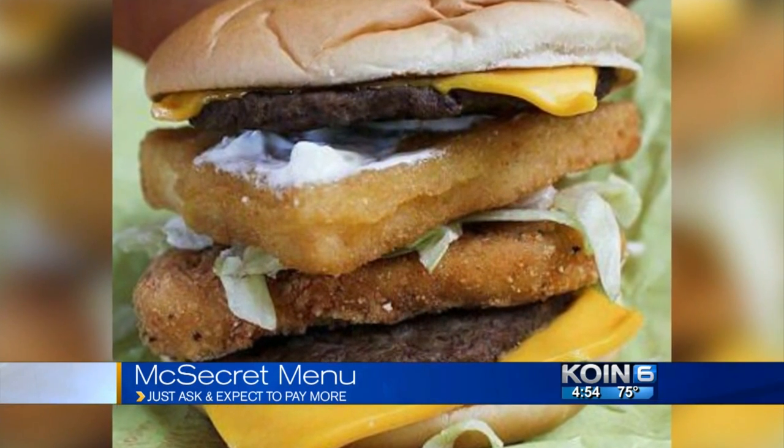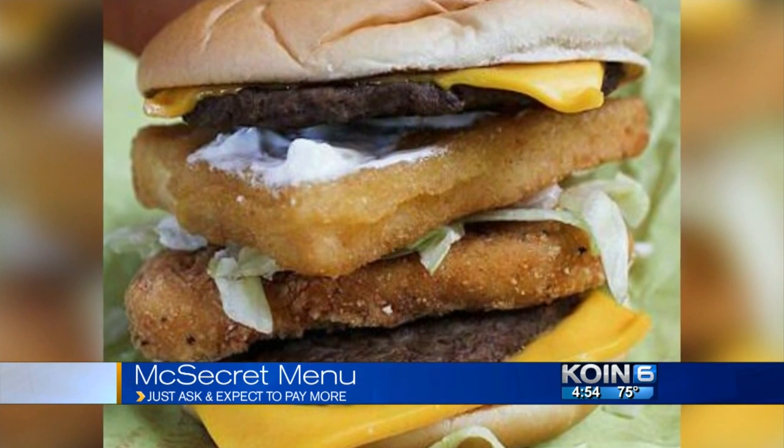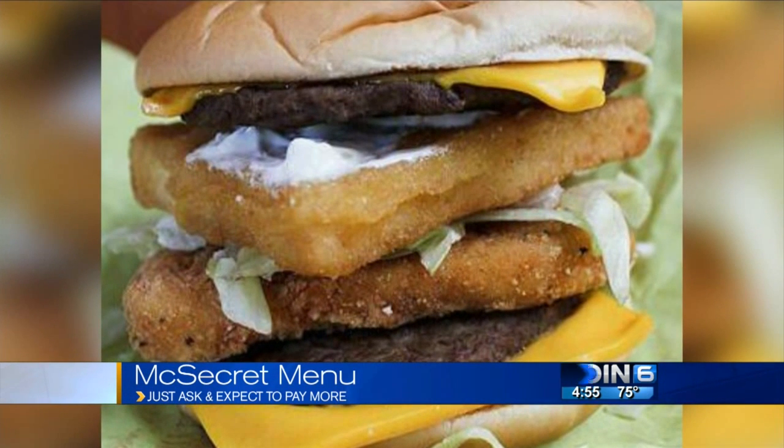I don't know if this is true, because my son went on a website where they talked about these things. When he went to some of these restaurants, he tried to order off the secret menu. The employees just looked at him like he was crazy. So I don't know. That's gross, though. Like, get that off the TV. Gross.